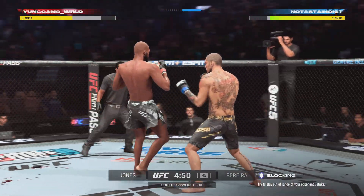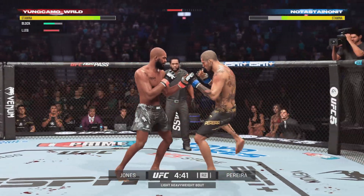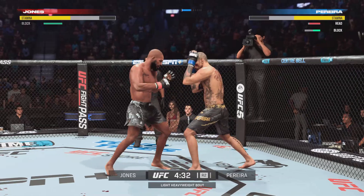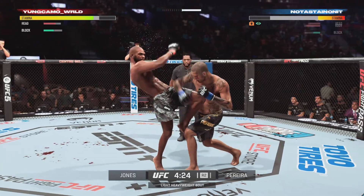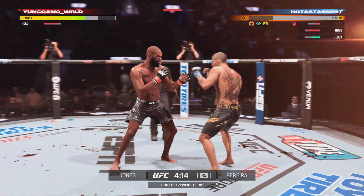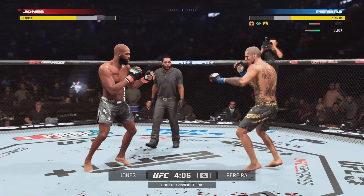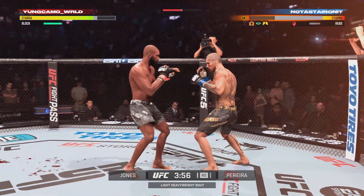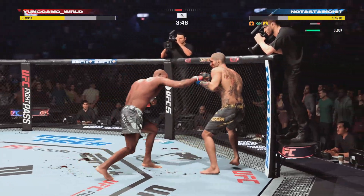Looks like that one big left hook coming — it's blocked. It sets up that leg kick, beautiful. But his eye is closing up; it looked like he got tagged a couple times there up top. What a beautiful uppercut, it landed beautifully — perfect placement on that shot. Oh, he lands a massive one — oh, he doesn't get it! Whoa, and back to his feet.